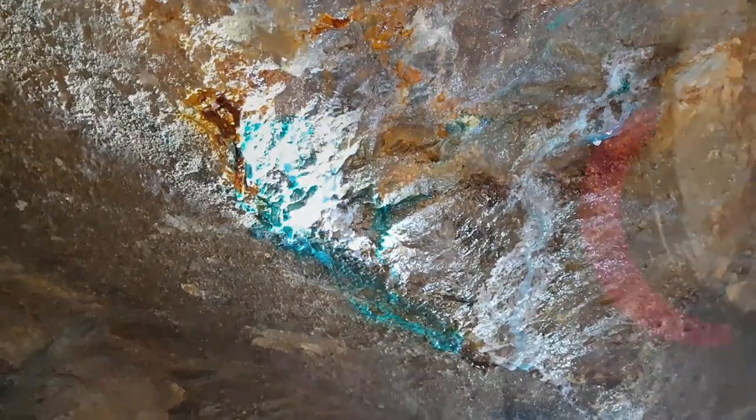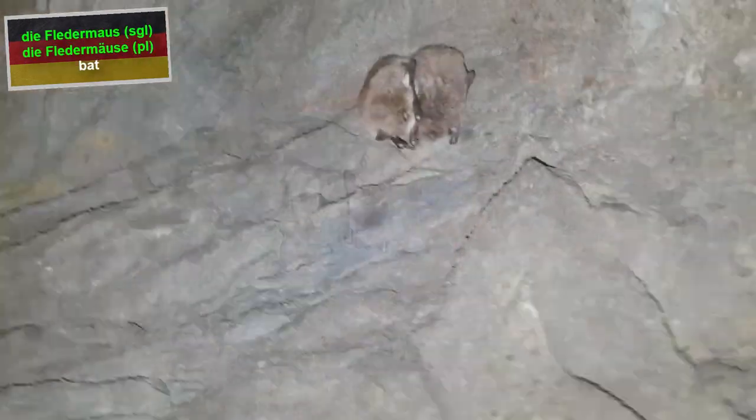And believe it or not, there was also a certain cuteness factor in that mine because here and there we saw a few little Fledermäuse — bats.